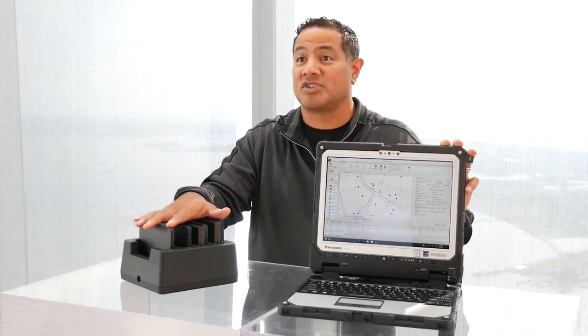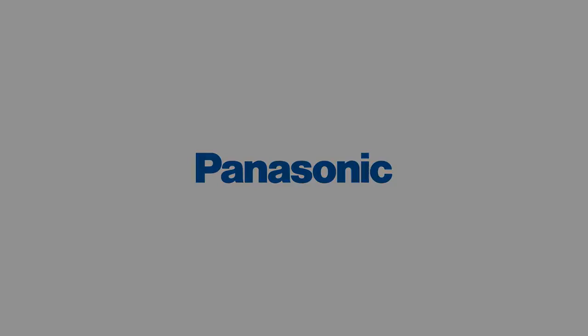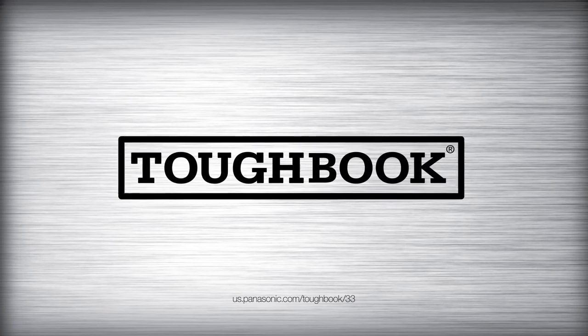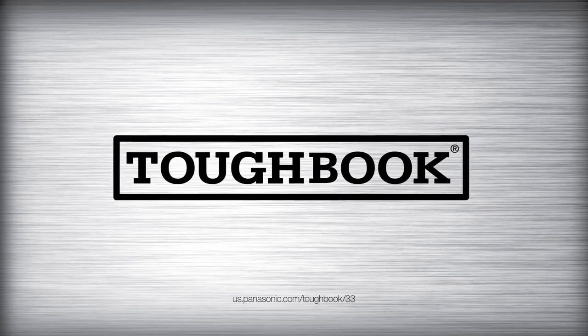And that's really our next chapter of Toughbook. I'll see you next time.